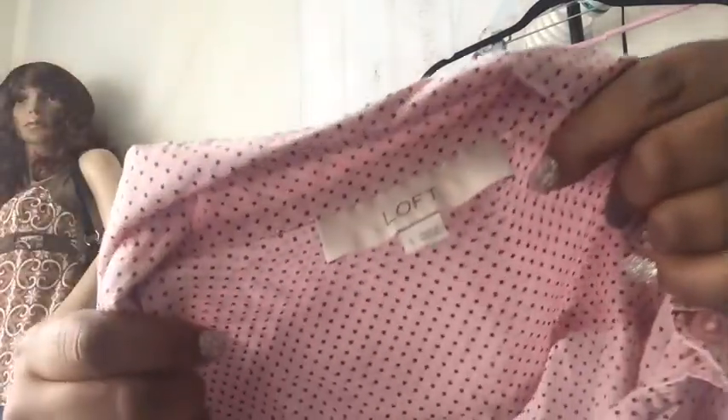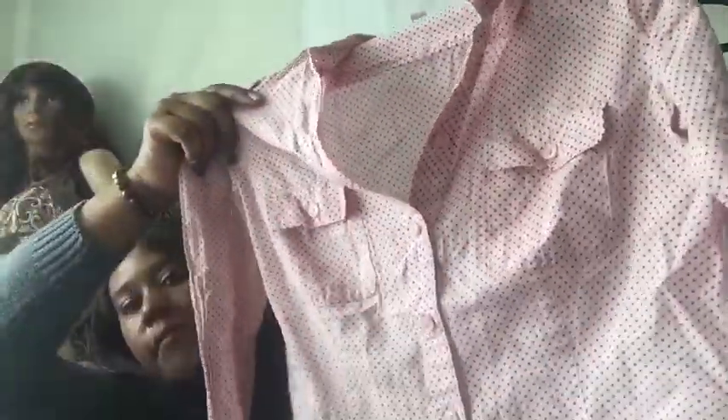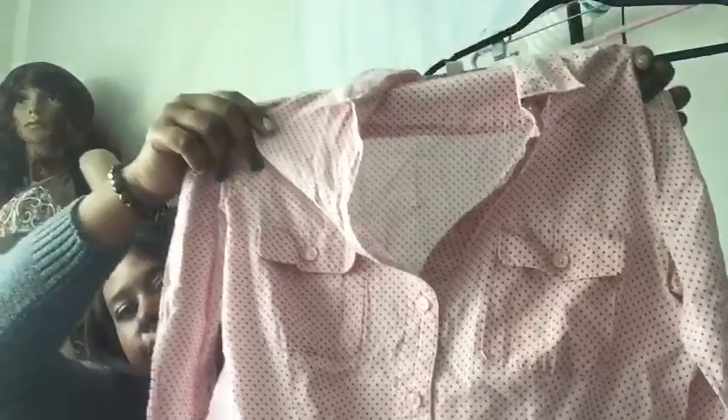This is Ann Taylor Loft, size small — just a cute little pink and black polka dot button-front blouse. Really cute for the springtime.